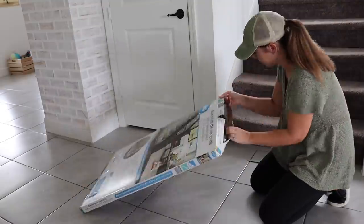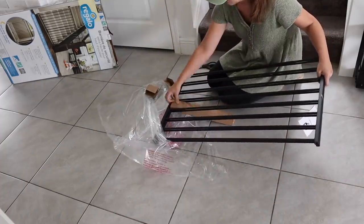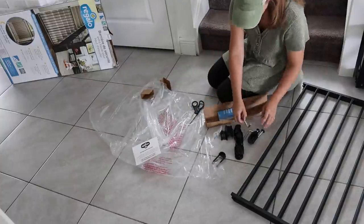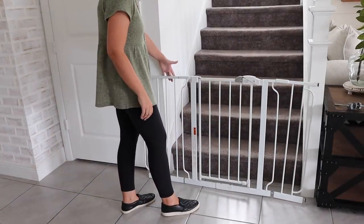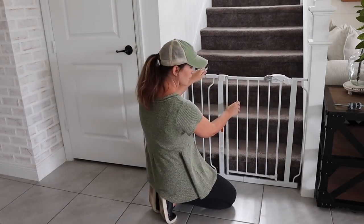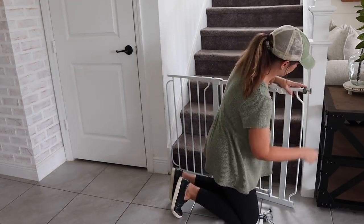The next thing on my puppy to-do list was putting a baby gate up so the puppy can't get upstairs until he's potty trained. Unfortunately after I got it all unboxed and read the instructions, I realized this specific baby gate you actually need to screw into the wall, which I did not want to do. Luckily I was able to go through our garage and found one of our old baby gates. It was pretty wide so I removed some sections so it fit the space perfectly, returned the other one, and saved some money.